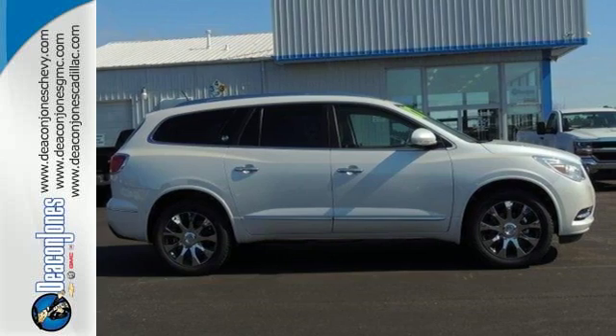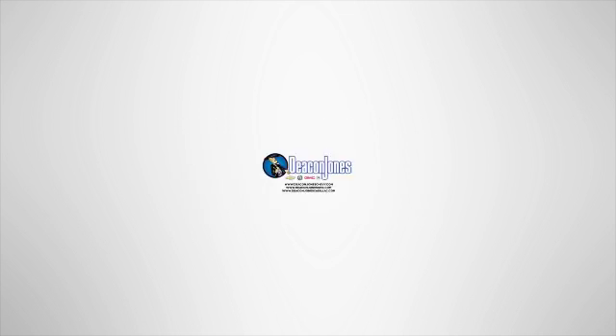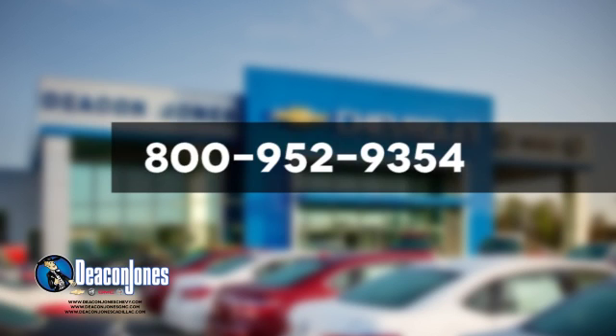Test drive it today. Visit Deacon Jones Chevrolet Buick GMC Cadillac today. Give us a call at 800-952-9354.